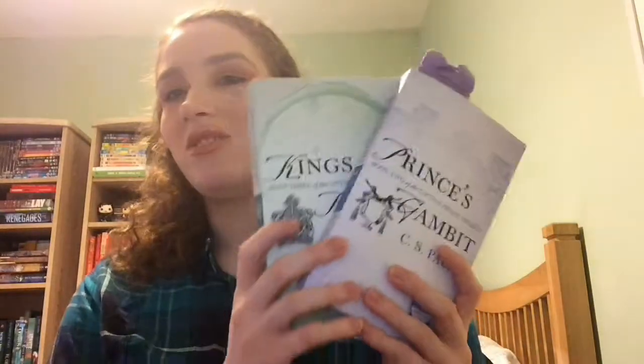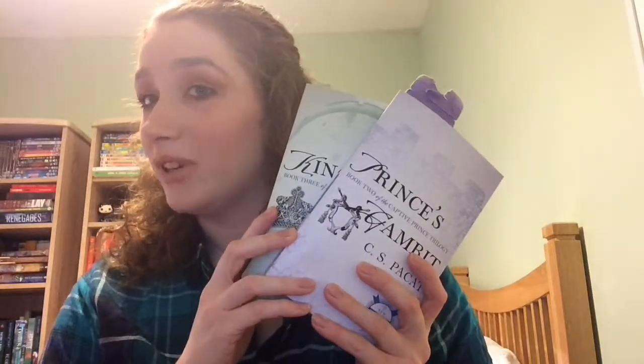The next two are part of a trilogy that I'm low-key obsessed with right now — the Captive Prince trilogy. I have books two and three: Prince's Gambit and Kings Rising. I'm actually reading Prince's Gambit right now. I read Captive Prince a while ago and I have a review for it on my Goodreads if you want to check that out. I'm really excited to get into these.